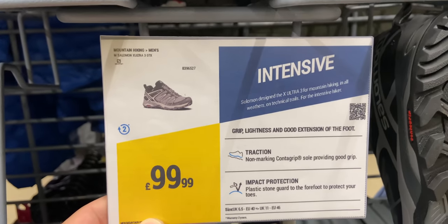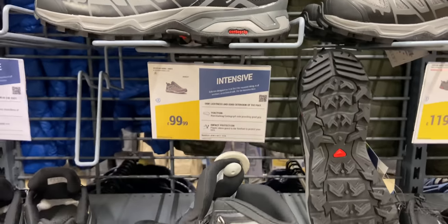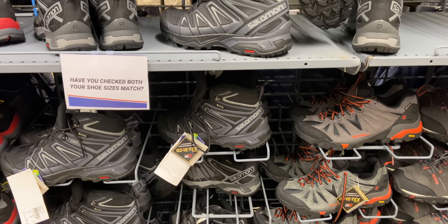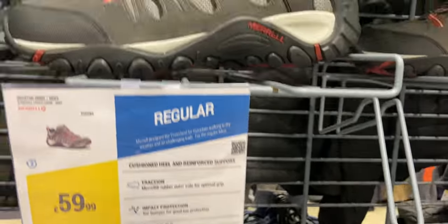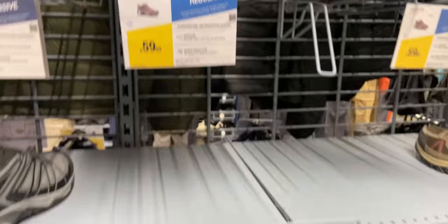I had a quick look at their walking shoes and boots. Again they've got loads of their own brand stuff — it looks decent quality but I'm not sure what it's like long-term, so if you've used their footwear let us know below. They did have some branded shoes in as well. They've got Salomon Ultra GTX 3s for £99.99, which I think is the cheapest price I've seen those for. They've also got some Merrell shoes for £59.99, which again is a really good price. As with all shoes and boots I'd recommend going into the store and trying them on before you buy.